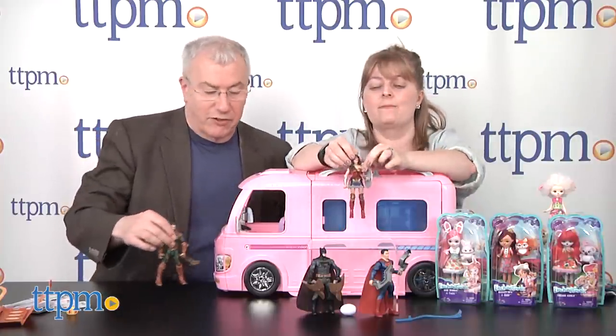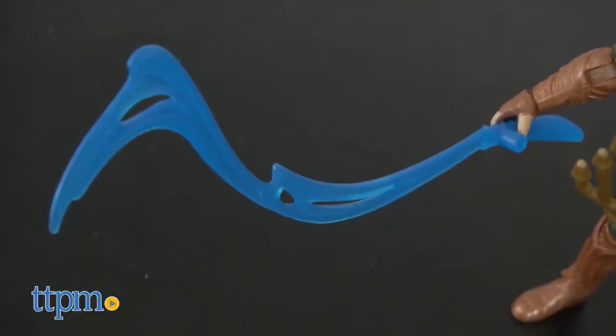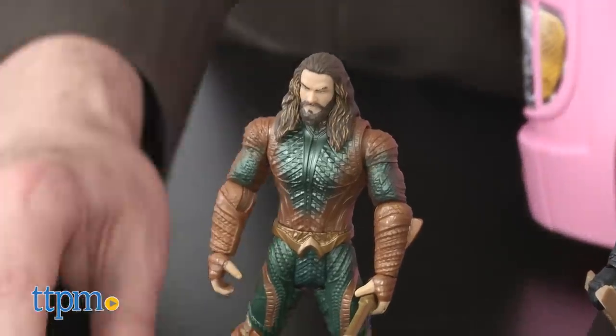Three and up is just for safety terms — this is really going to be for fans of the movie, fans of the Justice League. DC fans have been waiting for this kind of stuff. Warner Brothers and DC have done a really good job bringing out these characters. This goes to Aquaman too — what is that, his water staff? I haven't seen the movie yet. I don't know anything about Aquaman.